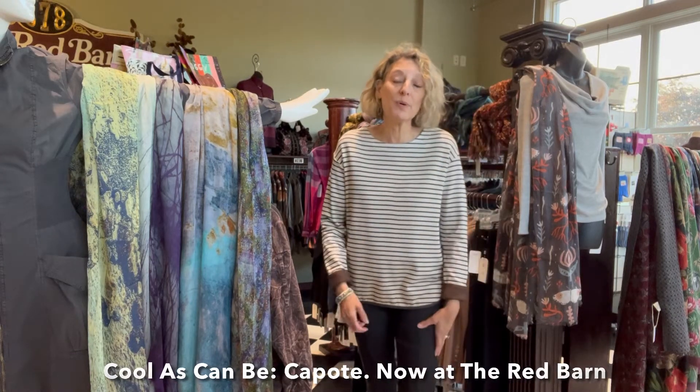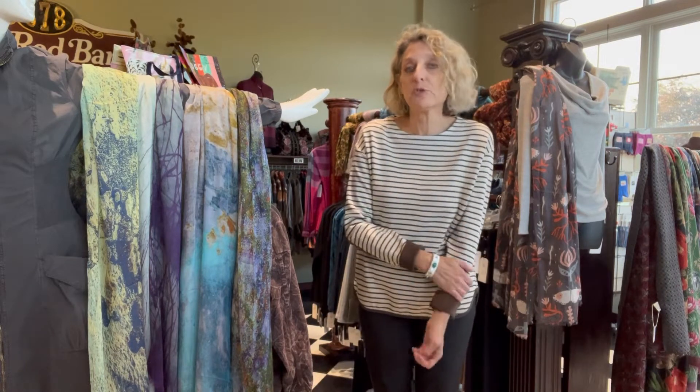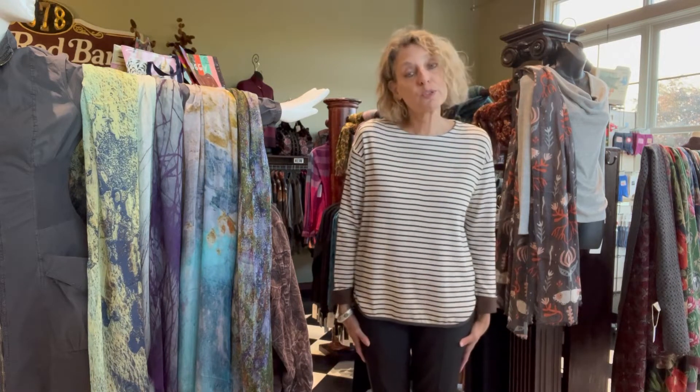I wanted to quick show you Capote. Capote is a really fun brand. It's really soft — that's its key feature. It's soft and it's fleecy and it's great for the fall and it's a great price. So I'm going to show it to you quick.